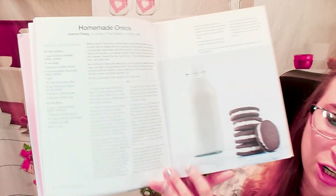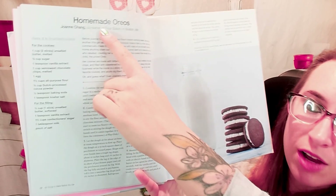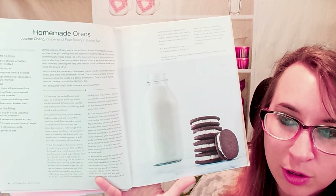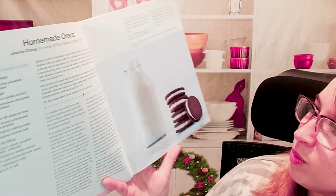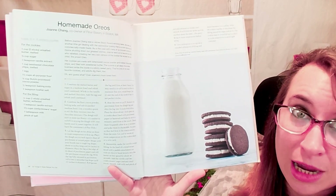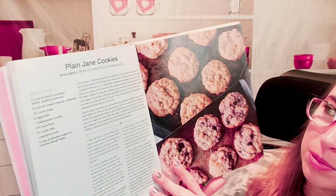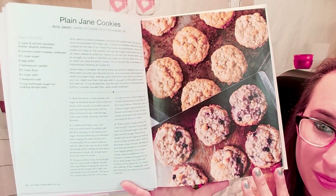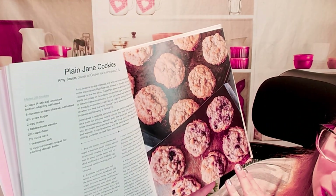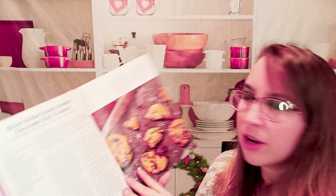So here is how we start — the homemade Oreo recipe. You can see on the top here, this is by an owner of Flour Bakery. So I don't think it's the true Oreos, but it should be close. I've heard Oreos are really hard to get right, so I'm really curious about this recipe. These are plain Jane cookies — they don't have chocolate chips, they're just oats, but you can probably put whatever you want in there.